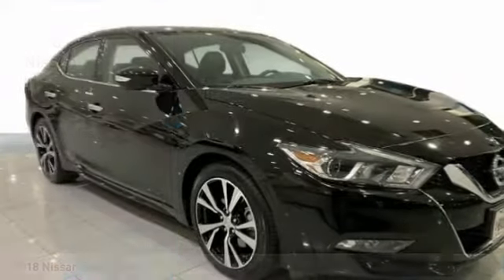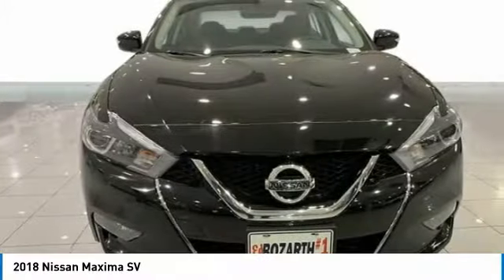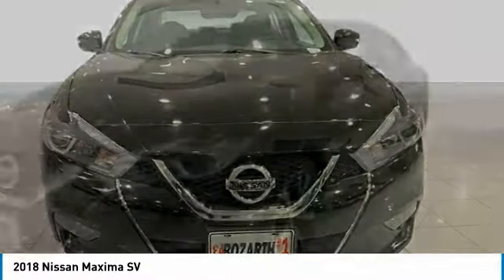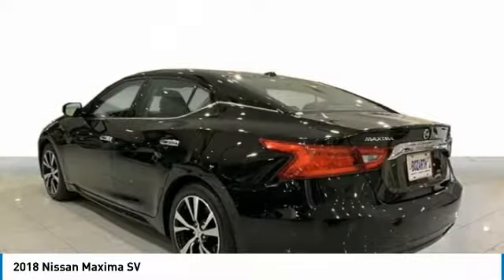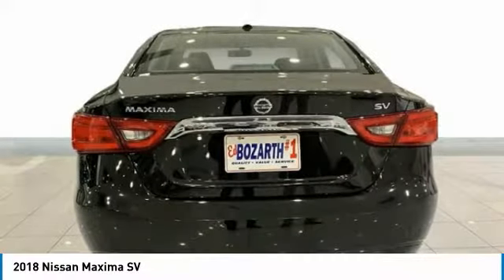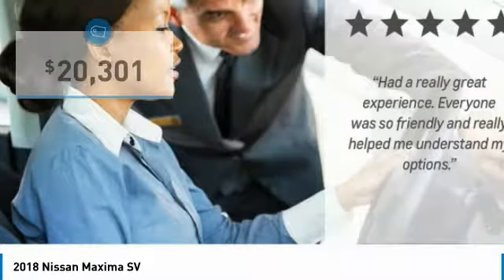This is the 2018 Maxima. Maxima offers elegance with an edge. The spacious interior provides refined comfort for up to five passengers. Advanced technologies such as Nissan Intelligent Key and Push Button Ignition offer convenience and control, and is priced below $25,000.